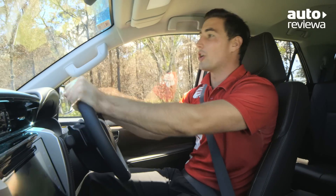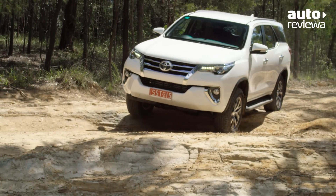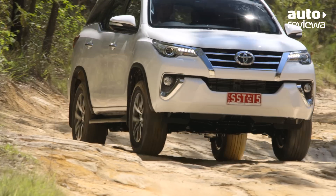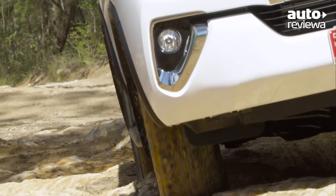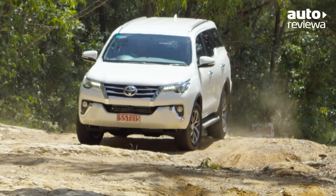Off-road, the Fortuner is extremely capable, thanks to a mechanical rear differential lock, along with Toyota's A-Trac active traction control system. The five-link coil spring rear suspension also offers excellent wheel articulation. A generous 279mm of ground clearance and 700mm wading depth also gives you confidence when tackling tough terrain.